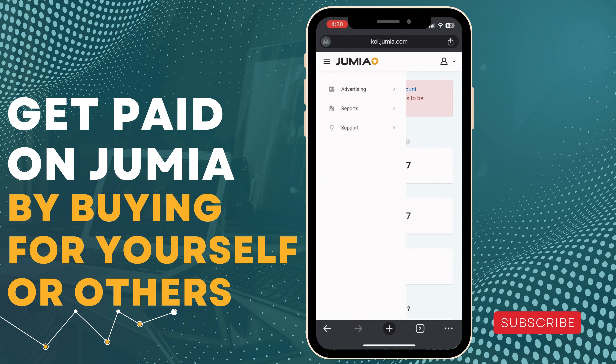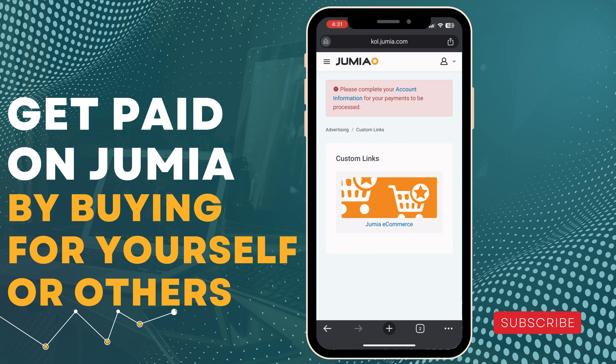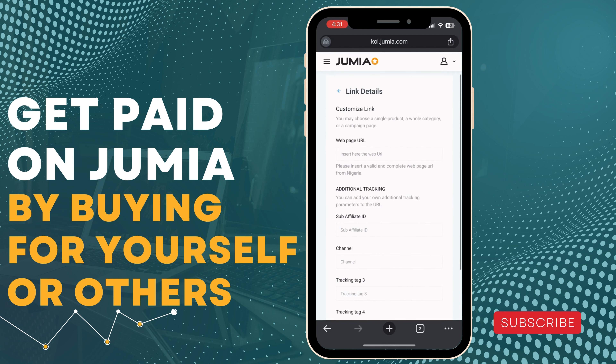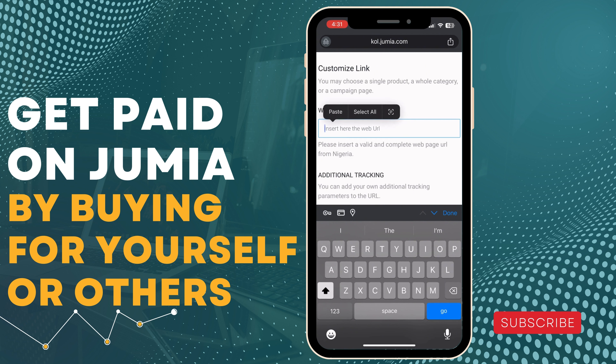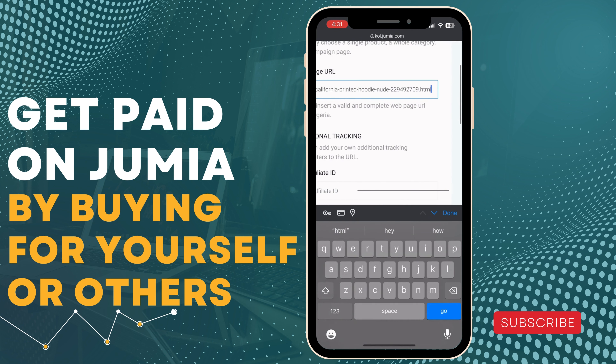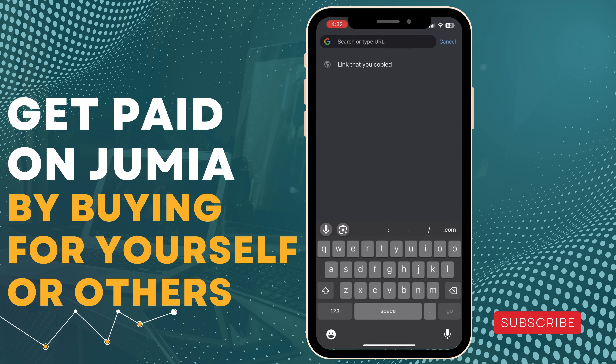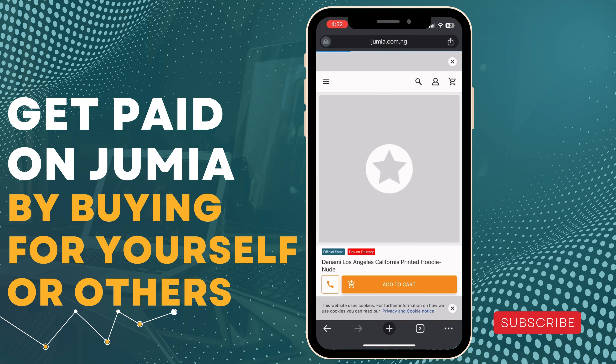Click the three-line hamburger menu. Follow my screen. You'll see Advertising, Report, and Support — click Advertising. Now click Offer Stick, then Custom Link. Click Custom Link, then click Jumia E-Commerce, then click Lingerie. In the Webpage URL field, paste the URL you copied, then scroll down. A link will be automatically generated for you — copy this link.